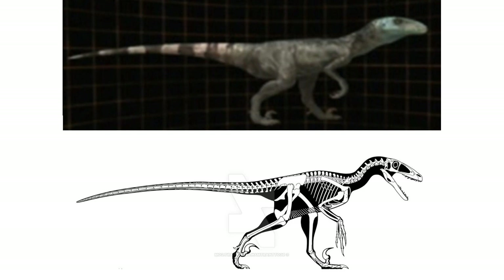I couldn't find a good side picture, so I made my own. Besides the absence of feathers, the design fits the skeletal pretty well. The only differences I can see are smaller arms with pronated wrists, a head that's slightly different from the skull, and the feet are too lizard-like rather than bird-like.